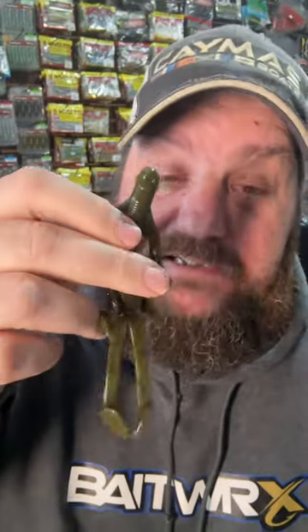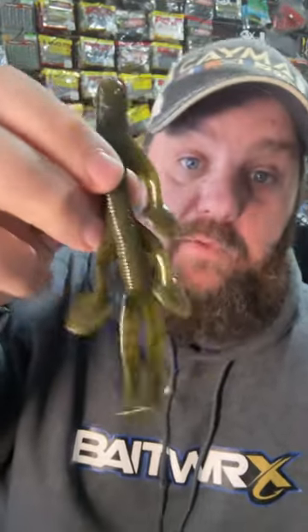How about some insane hooks? Look at these things — you want to talk about a long shank. These are for one-cast fishing, and I've got a bait next that I'll show you that they'll work great with.